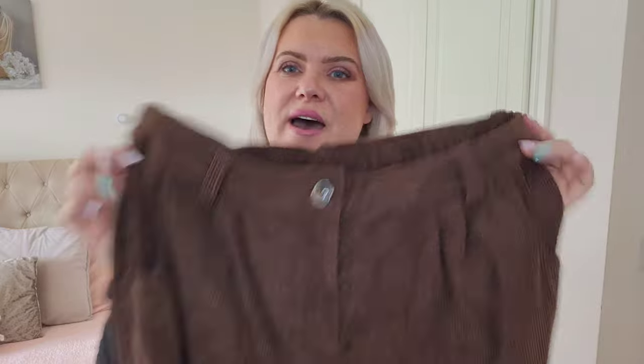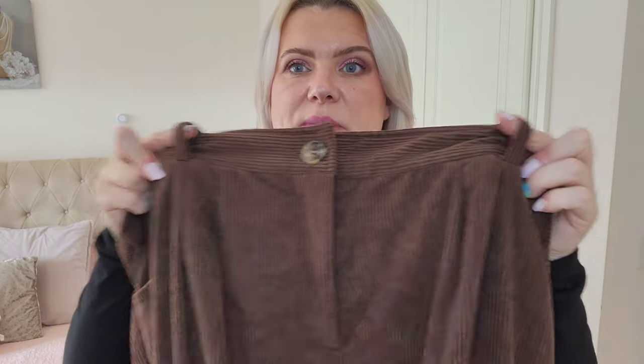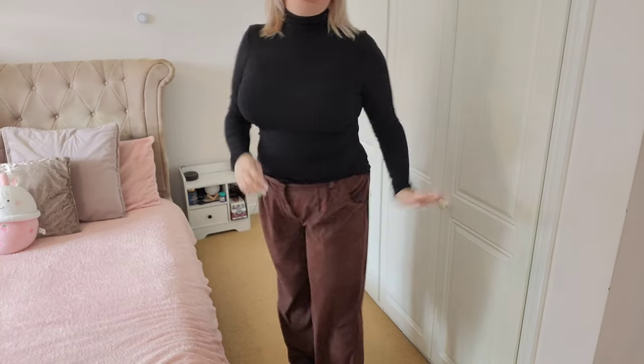The next item to try is these trousers — similar name to the jacket but a slightly darker shade of brown. These have a real zip and a real button rather than a mock fly, plus belt loops and side pockets. They look absolutely beautiful and feel really good quality. I picked these up in a regular length in a size XL.